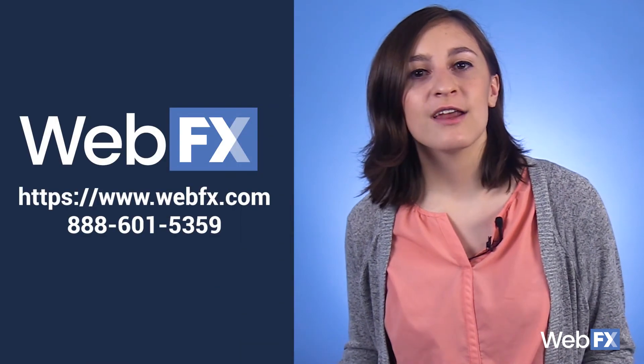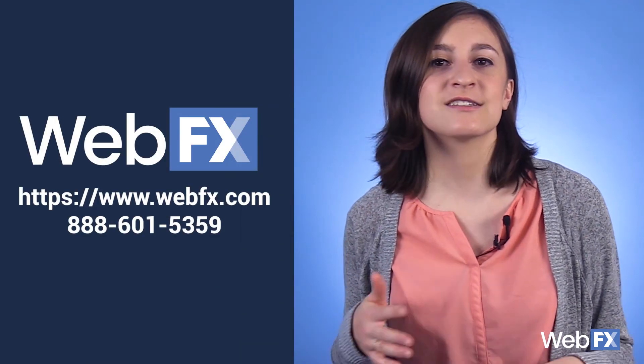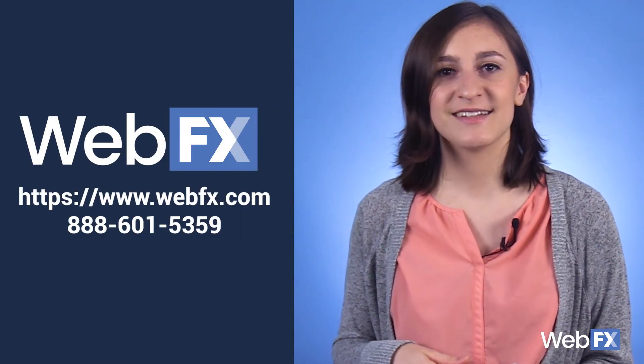I hope you take these valuable video promotion ideas and start implementing them for your video marketing strategy. By getting your video on multiple social media sites, other websites, and other forms of promotion, you're setting yourself up for success. For expert help with your video promotion, check out our web video production services for a free quote — feel free to contact us online or give us a call at 888-601-5359. See you next time!